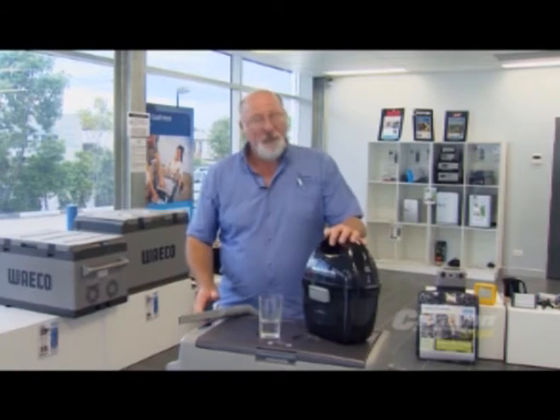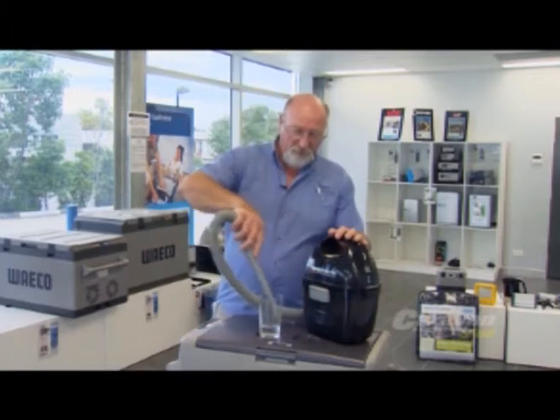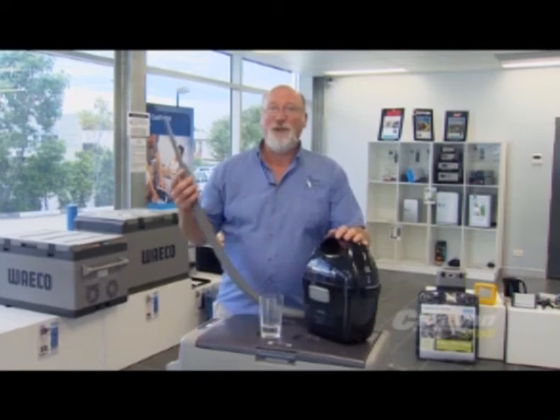This vacuum cleaner here gives 18 minutes of power per charge. It's also wet and dry.